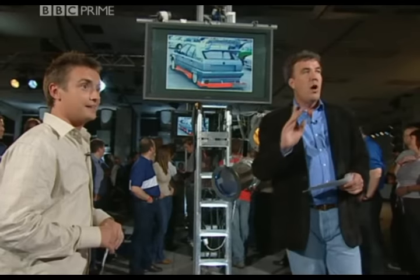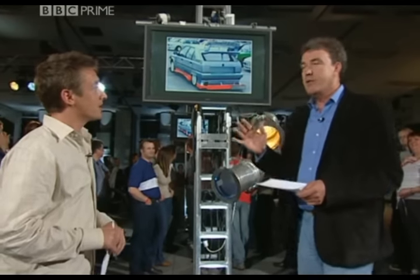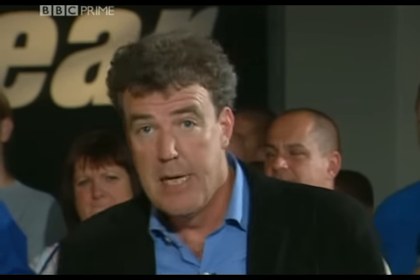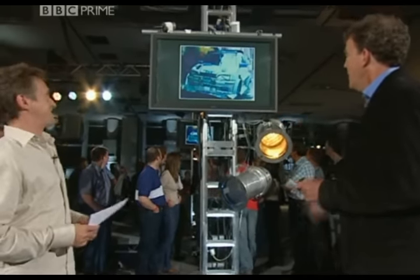There was one that was sent in — I just howled — because plainly what the guy had done was magnetize his whole car and then drive through a branch of Halfords. Should we see that? Yes! That is wonderful.